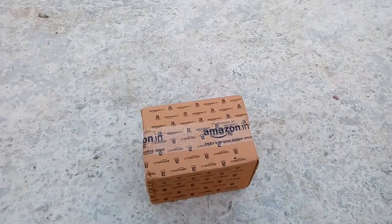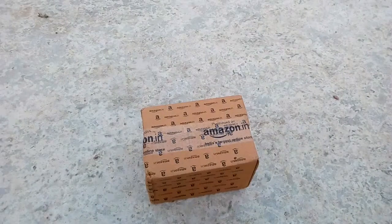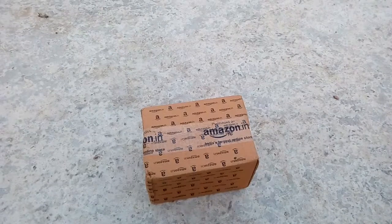Hey friends, how are you all? I hope that you are all doing well. As you can see, I have a box from Amazon in front of me. In this video, I'm going to unbox a vitamin D supplement that I bought from amazon.it. I think it also contains vitamin K2, which is also essential for the human body.